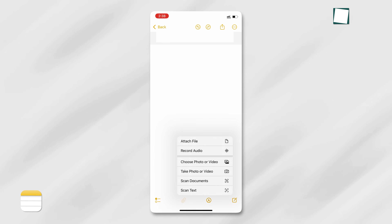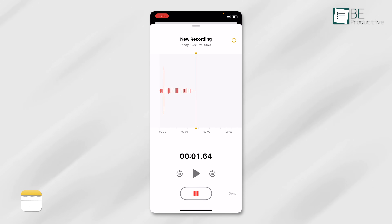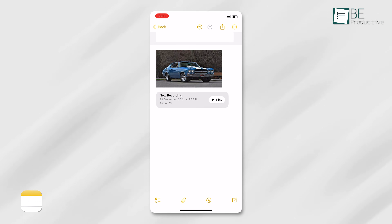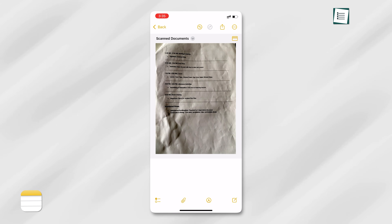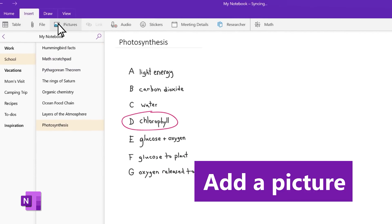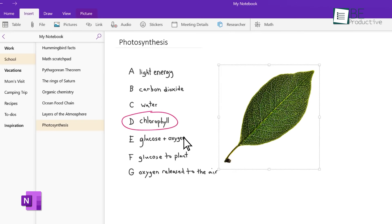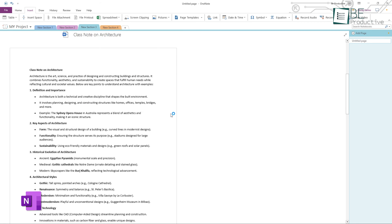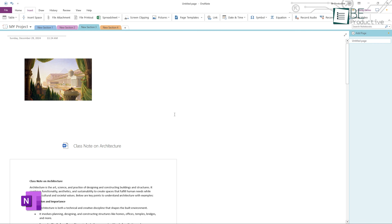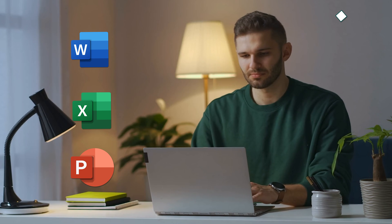Apple Notes offers multimedia support, allowing you to add photos, videos, links, and even audio recordings directly into your notes. It's straightforward, and you can even scan documents using your phone's camera, which is a handy feature for professionals. Microsoft OneNote also supports multimedia, but it has more flexibility when it comes to inserting a variety of content. You can add audio, video, images, and files, with the added benefit of easily embedding files from other Microsoft 365 apps like Word, Excel, and PowerPoint, making it ideal for users heavily invested in the Microsoft ecosystem.